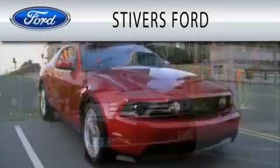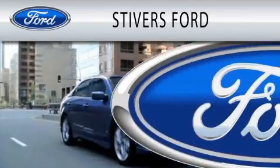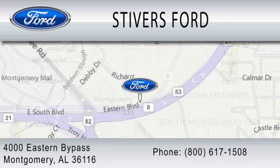Stivers Ford is dedicated to doing everything possible to ensure that the experience you have selecting your vehicle is as pleasant as possible. We are located at 4000 Eastern Bypass in Montgomery. My name is Tom Green. Thank you.